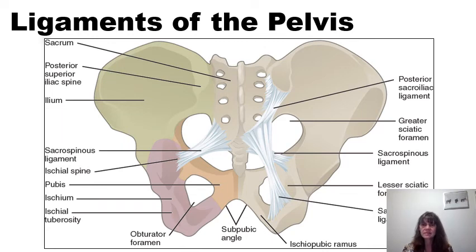Here we have some ligaments of the pelvis, named according to the structures to which they attach. The sacrospinous ligament goes from the sacrum to the ischial spine. The sacrotuberous ligament goes from the sacrum down to the ischial tuberosity. We also see the posterior sacroiliac ligament going from the sacrum to the ilium.